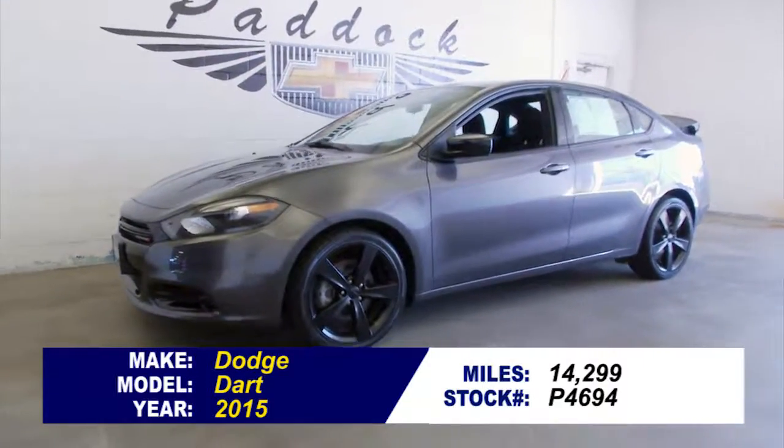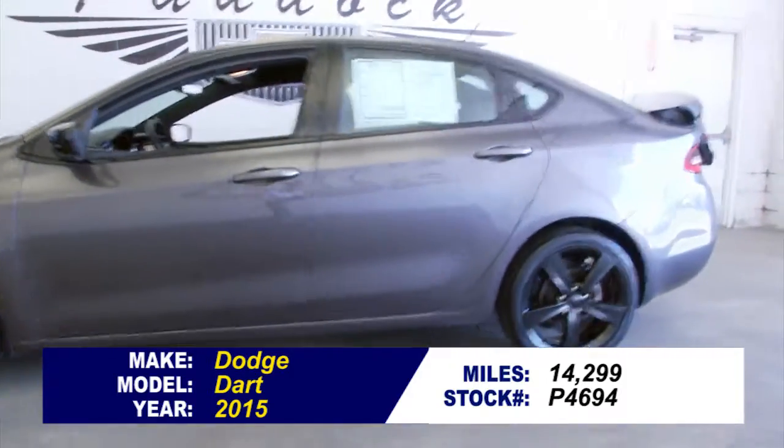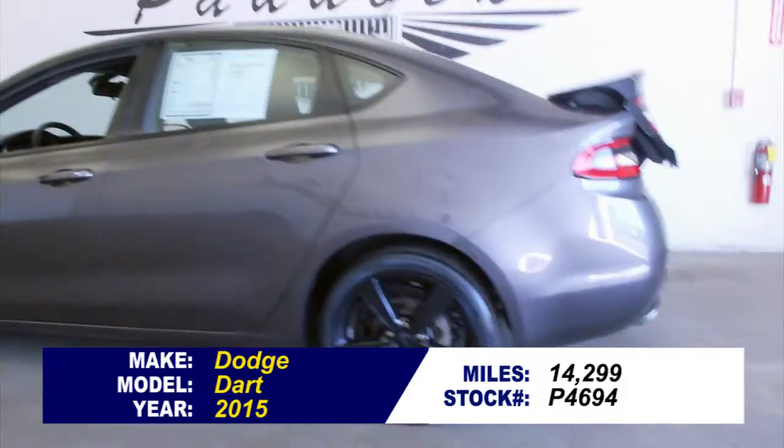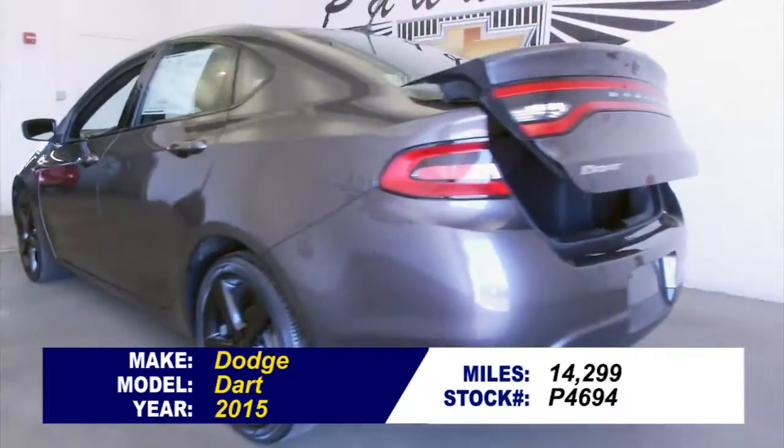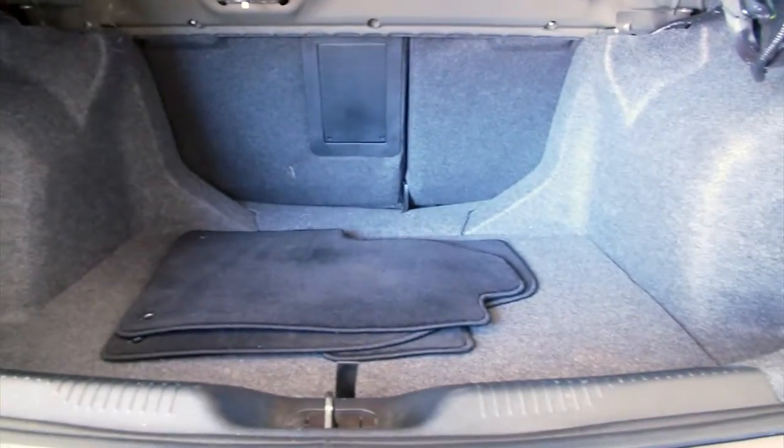Stock number P4694, this is a 2015 Dodge Dart with only 14,000 miles on it. Blackout rims, gray exterior. In this video walk around, we're going to start at the back of the vehicle, work our way to the front, help you see the true condition of this Dodge Dart. This vehicle is in great shape.